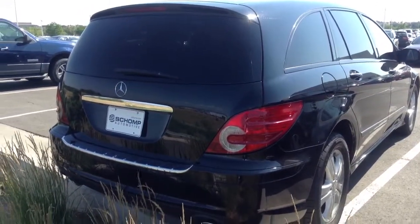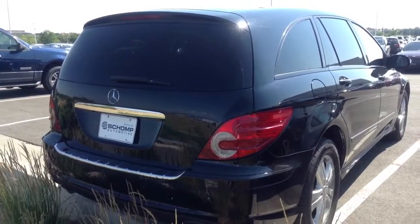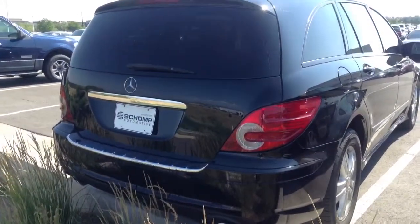Hi Terence, this is Justin at Sean BMW. I wanted to do a quick video walk around of that Mercedes that you were inquiring about, or at least one of them.